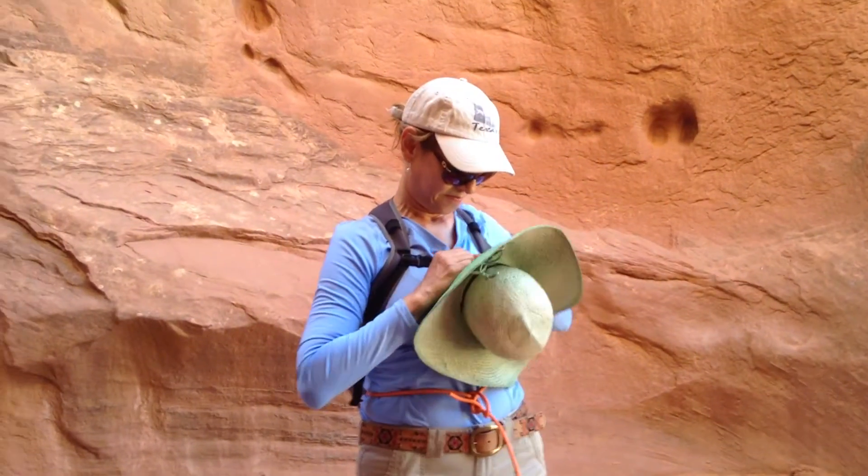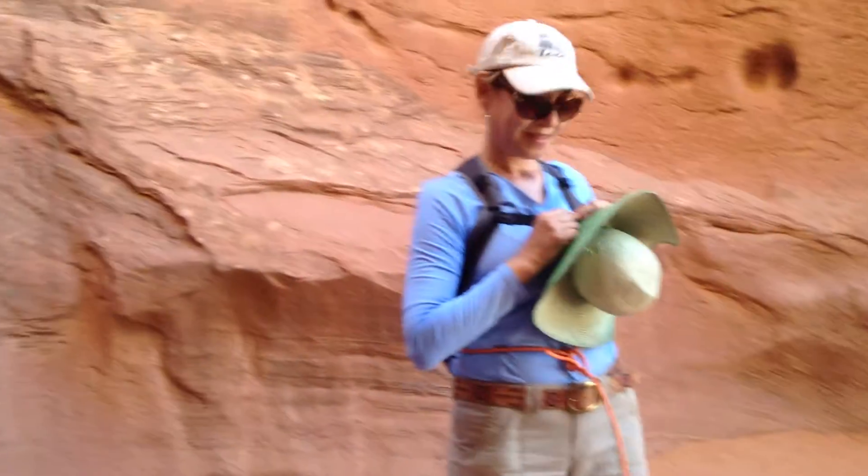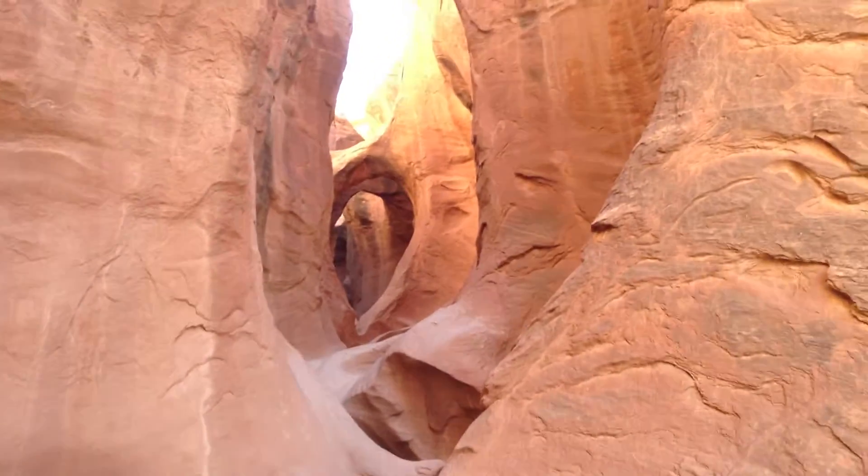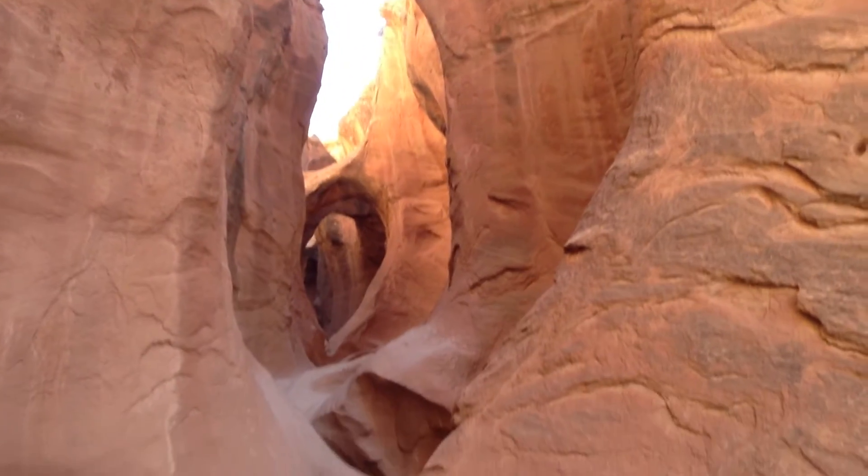Here we are at the beginning of Peekaboo Canyon. We're looking up the canyon here. You can see it's tremendous with arches and everything.